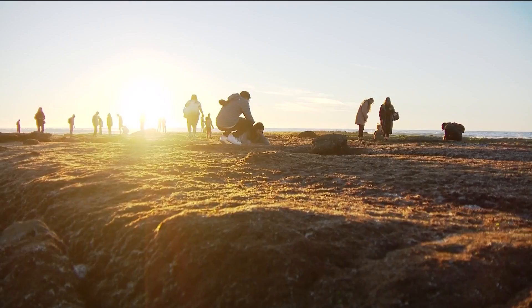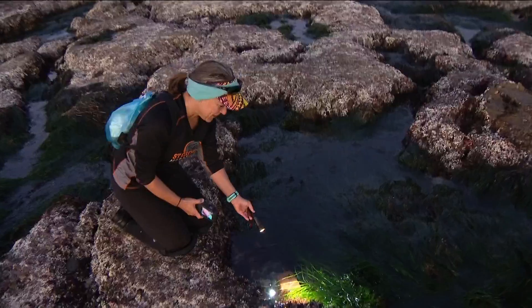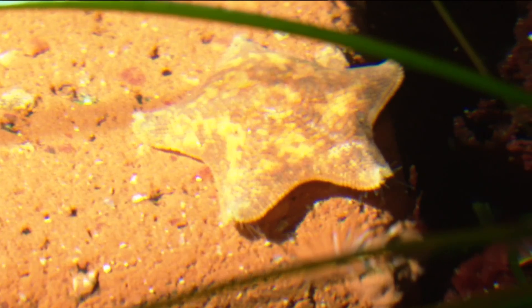The best time to go is one hour before and one hour after the listed low tide. Bring a flashlight so you can see the colors in the water, like this bat star.